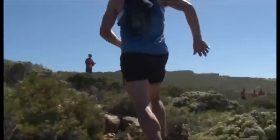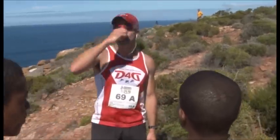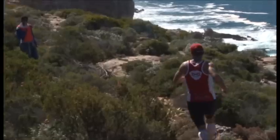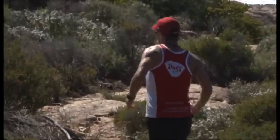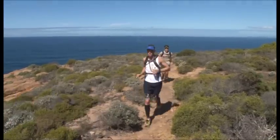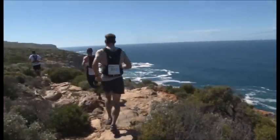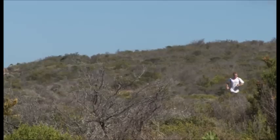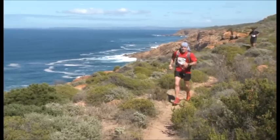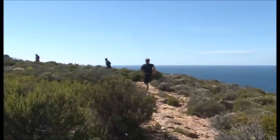I think it lends itself more to old-fashioned trail running, where you're running on the trail and finding your own way. It's not hectically navigating because the sea is there — you always know roughly where you are. If the sea is on your right, you'll be good to go. I think that's nicer than just following arrows on a marked route. That set it apart from other runs and makes it more fun and more interesting.